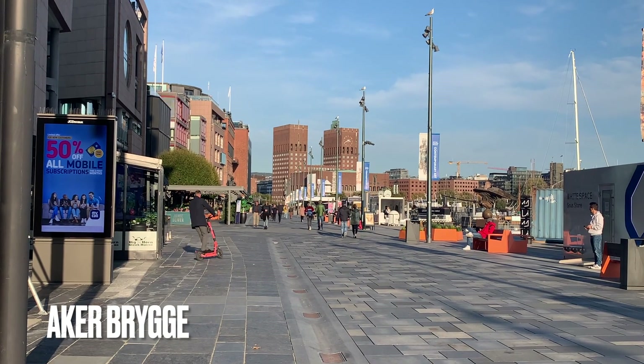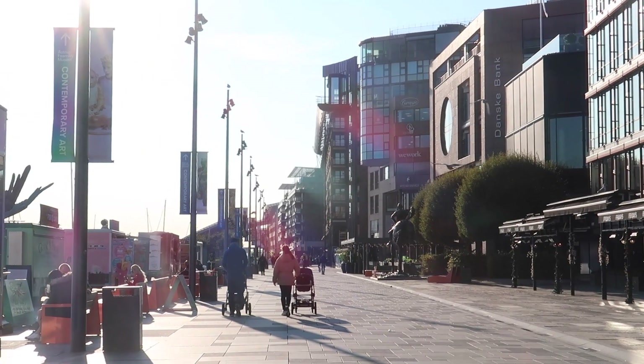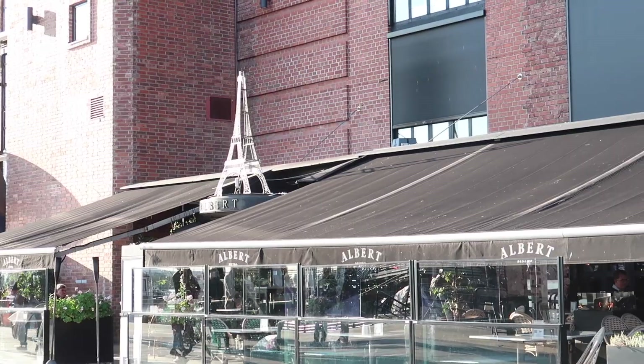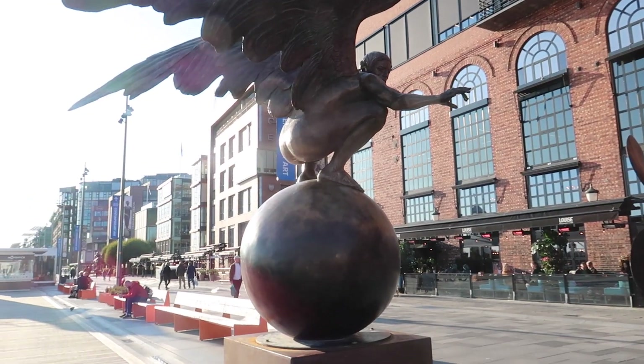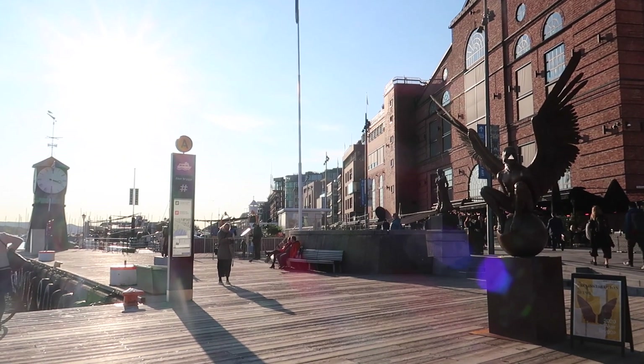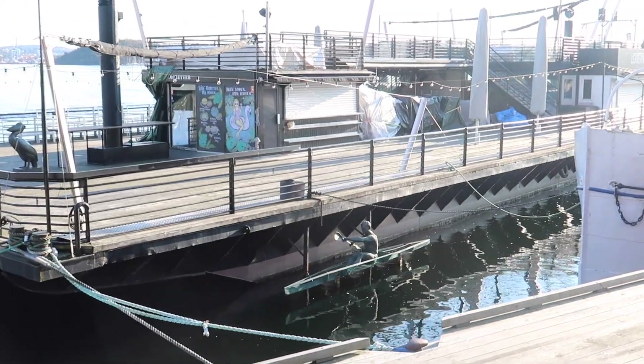At place number 3 we have Aker Brygge. It's a very lively place — there are a lot of shops, restaurants, and a lot of entertainment. From there you can take the ferry to reach other islands. You can really walk along the Oslo Fjord and it's absolutely beautiful.